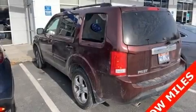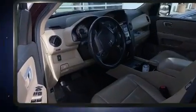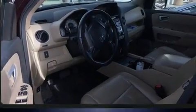Climb inside the 2012 Honda Pilot. Under the hood, you'll find a six-cylinder engine with more than 250 horsepower, providing a spirited yet composed ride and drive.